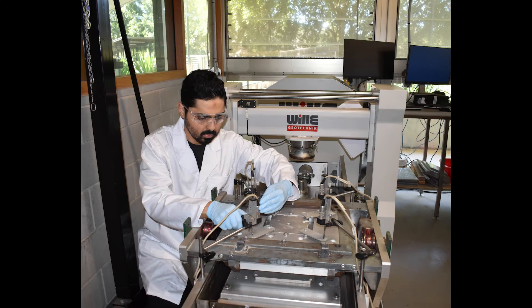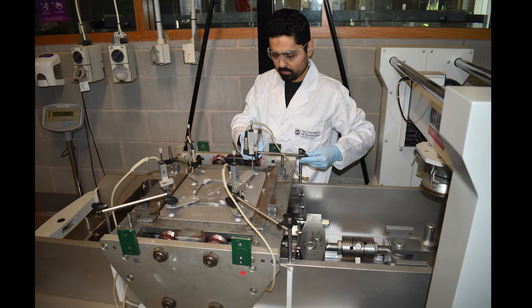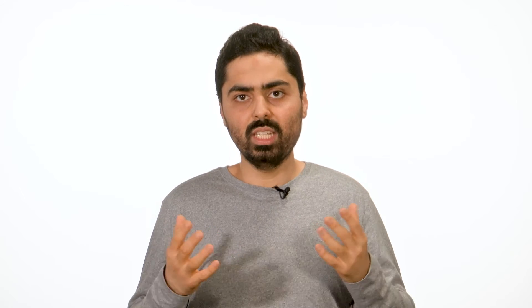A key reason for using the large direct shear machine was that it allows the testing of relatively large samples and offers superior control which helps model the field conditions more accurately. Using natural sand, quarried sand and crushed waste glass as column backfill,